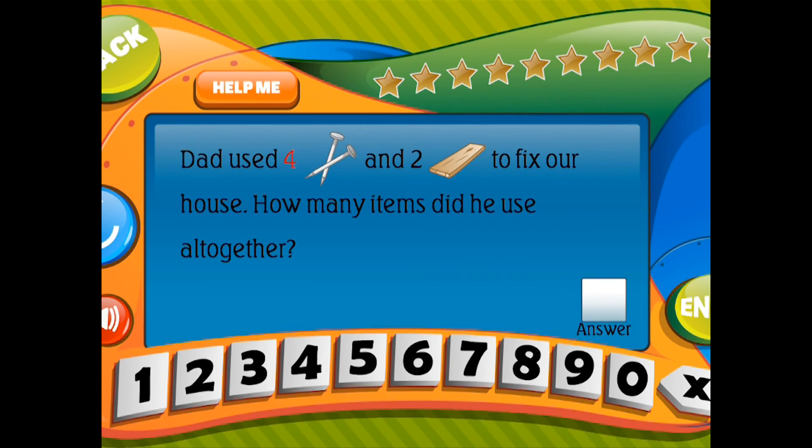Dad used 4 nails and 2 boards of wood to fix our house. How many items did he use all together?